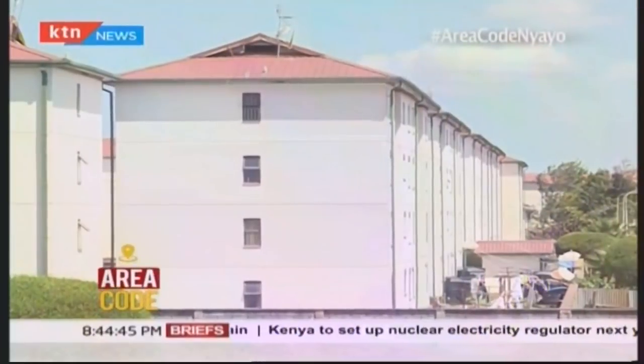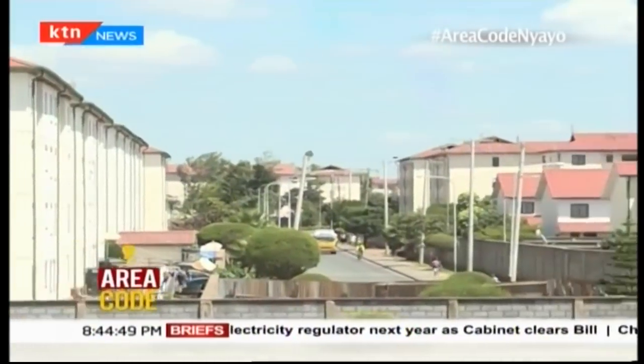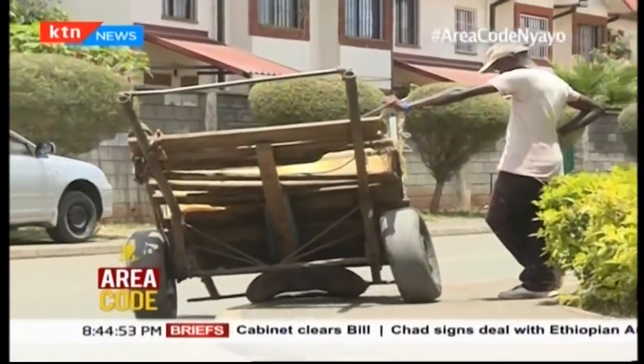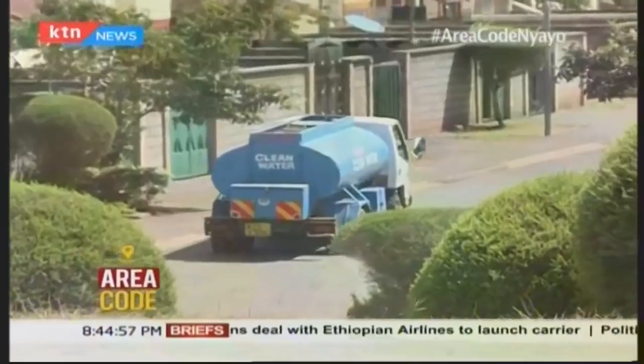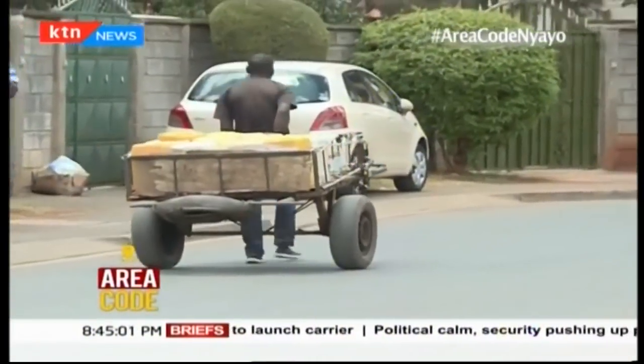For an estate that houses close to 45,000 people, water supply is bound to be a problem, and it has been. You don't need to go far to make that discovery. During our tour of the area, water trucks and water vendors were spotted within the estate.